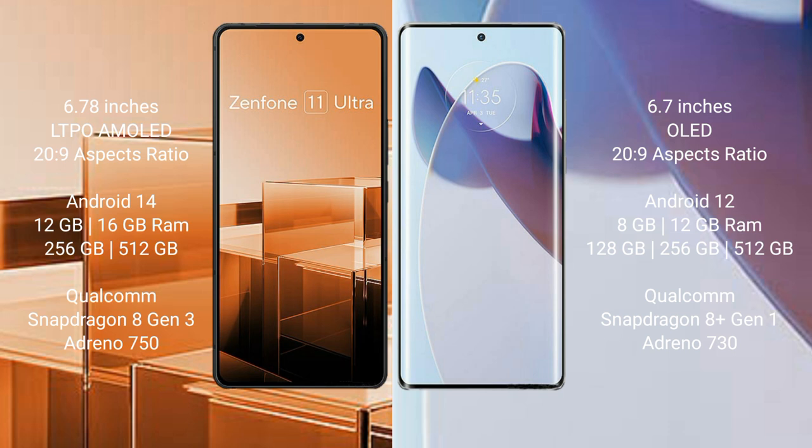Asus Zenfone 11 Ultra runs on the Android 14 operating system. Motorola Moto X30 Pro runs on the Android 12 operating system.